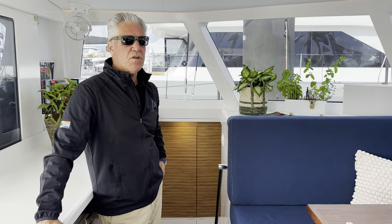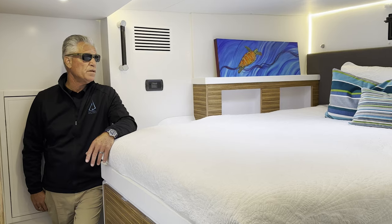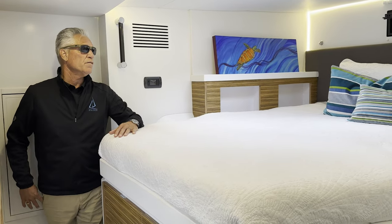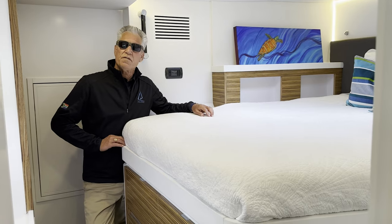We're huge on having a pantry for a kitchen in a catamaran. We feel that keeping out the clutter is really important and you can have a nice, tidy, really pretty looking boat. I'm down in the port hull of the Balance 442 and I'm in the port master cabin. You have this lovely athwartship bed with plenty of headroom to sit up and read at night, even if you're really a tall person. The owner of this boat is six feet seven inches.